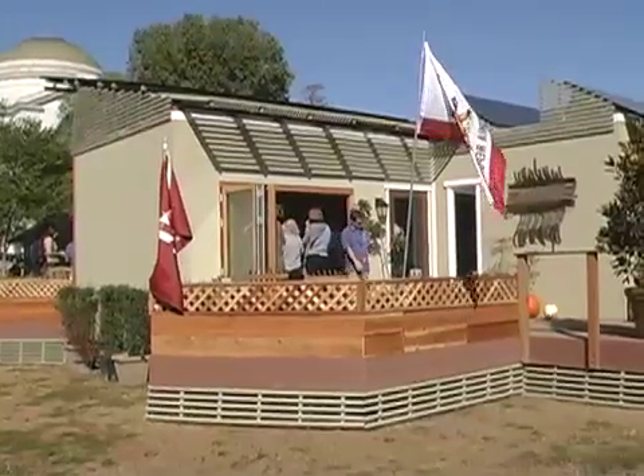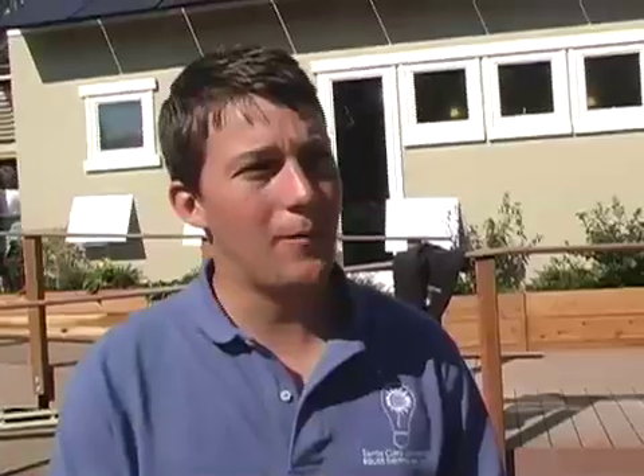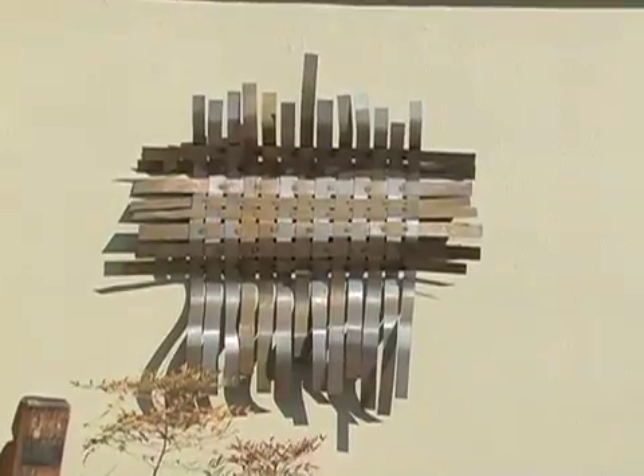My name is James Bickford, I'm the project manager of this house. This is the Santa Clara University house. Our goal was to combine traditional and contemporary styles — the tradition of being a mission style campus with the contemporary style of solar power.